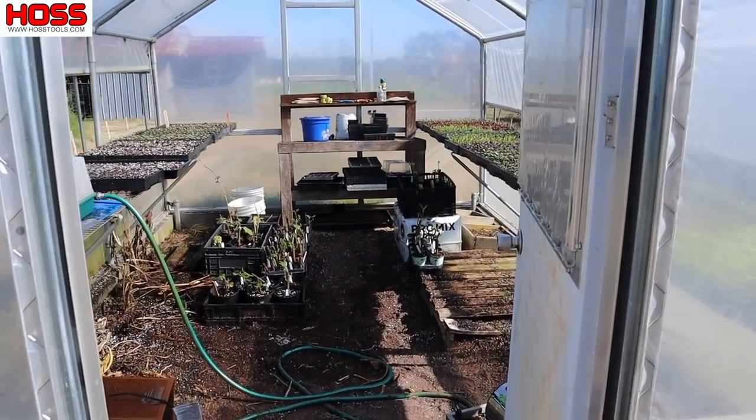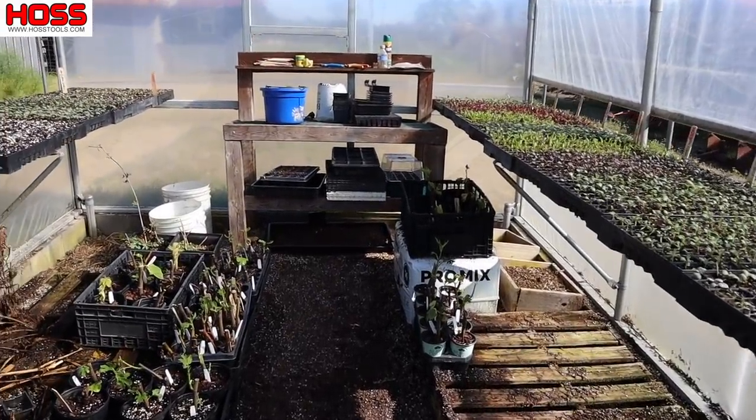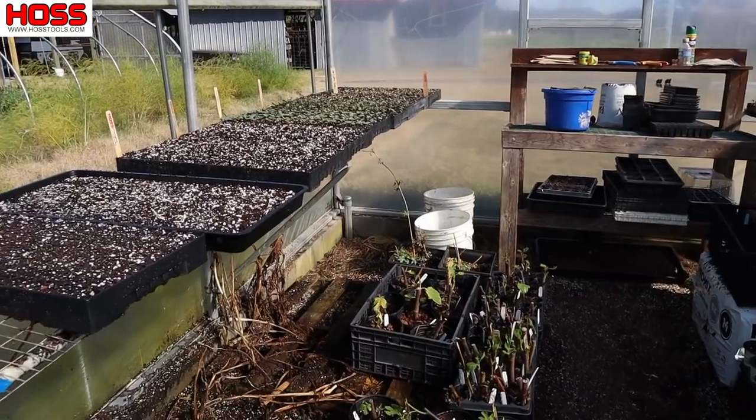This greenhouse is a busy, busy place this time of year. It's almost at capacity and we've still got a good bit to plant. It's mostly full of cool weather stuff right now — what I like to call early spring crops — things like broccoli, cauliflower, cabbage, and beets. They're getting close; hopefully we can get those trays out of here soon.